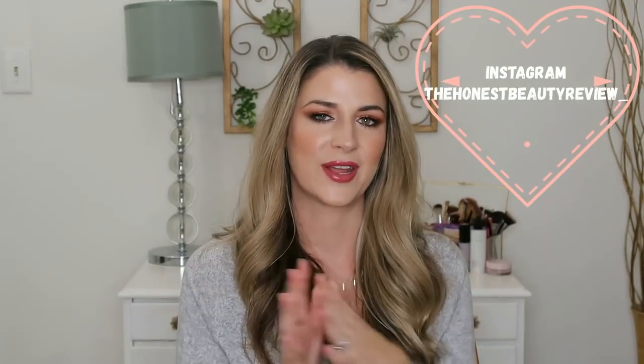Hey you guys, it's Lauren. Welcome back. Today's video I'm so excited for because we're going to be talking about some of the best buys out there when it comes to makeup and skincare — all of those good bang-for-your-buck holiday sets that I get excited for every single year.